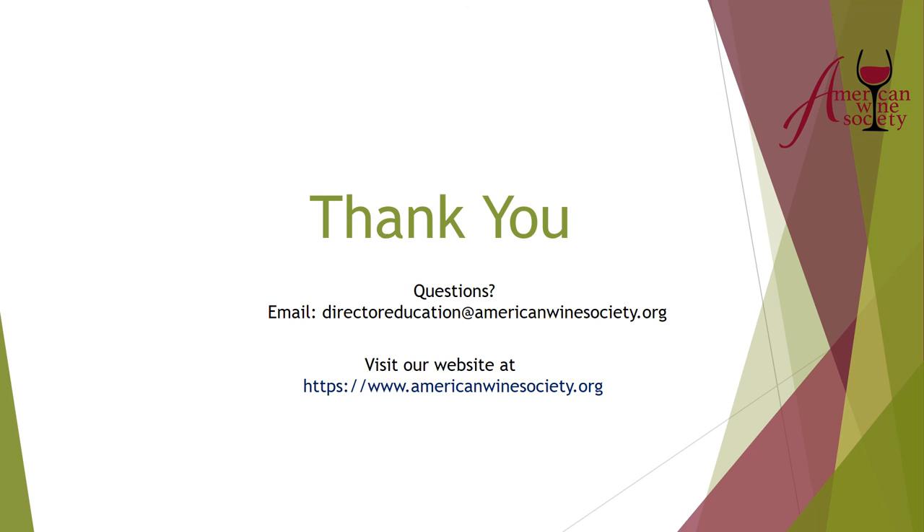Thank you very much. I hope you found this informative. If you have any questions, feel free to email me at directoreducation@americanwinesociety.org. You can also leave a message below — I actually do respond. Thank you very much.